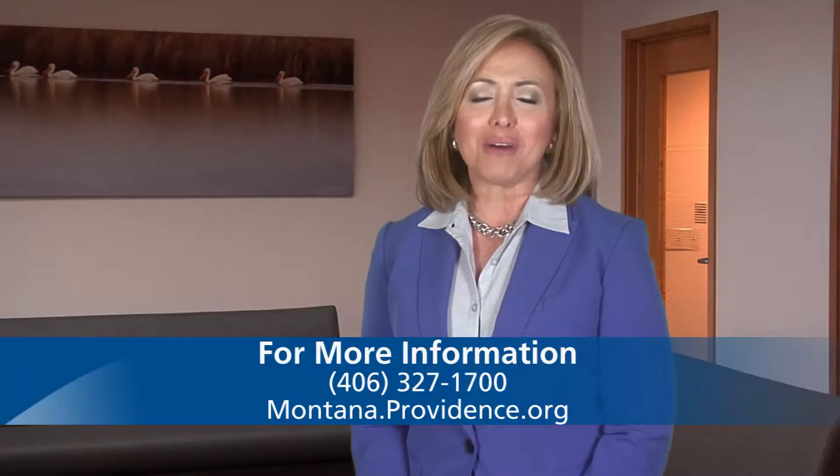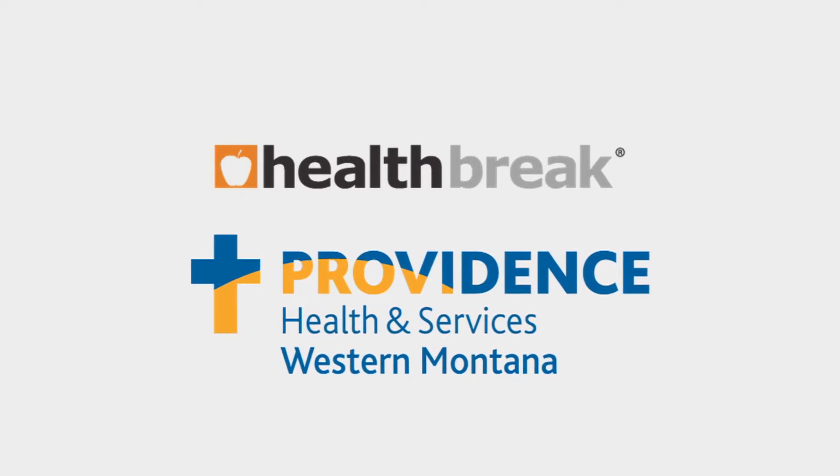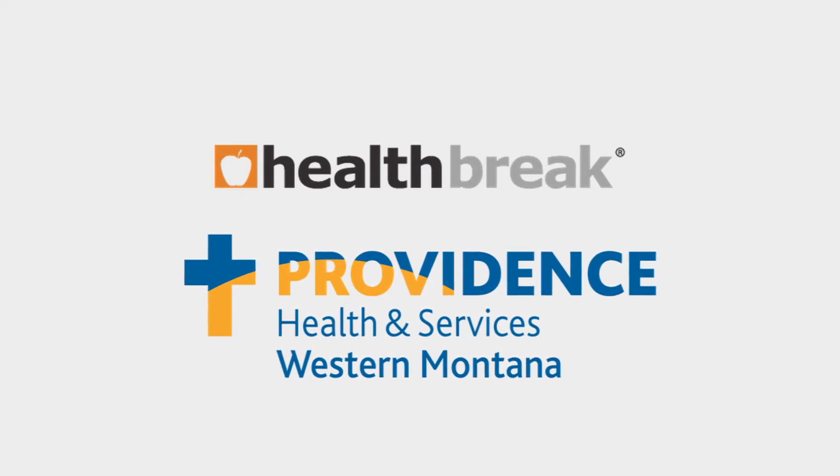To find out more, visit Montana.providence.org. Health Break was brought to you by Providence Health and Services, serving Western Montana.